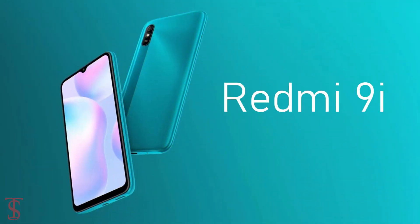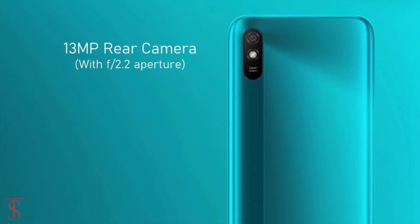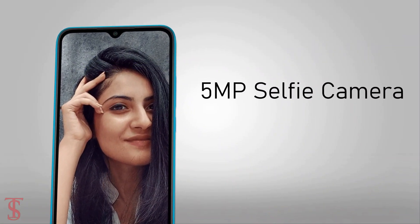As for the camera, the Redmi 9i supports a single 13MP rear camera with an f/2.2 aperture. For selfies, it has a 5MP camera housed under the waterdrop notch at the top center.